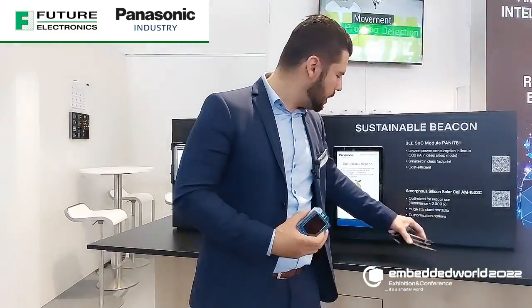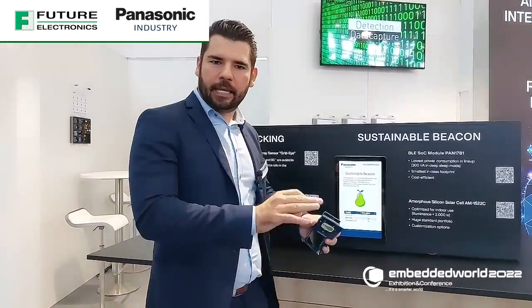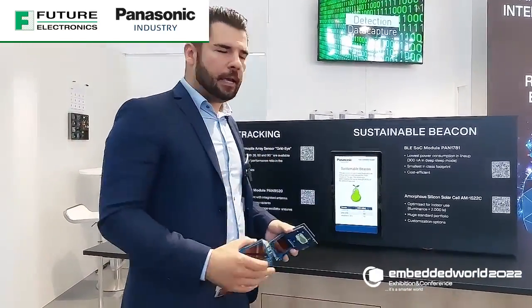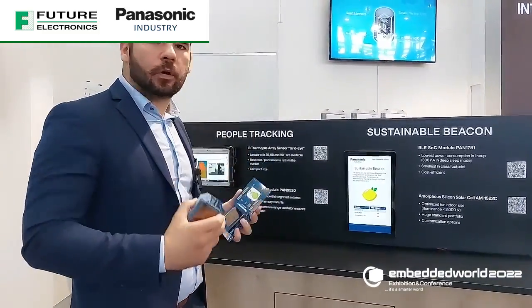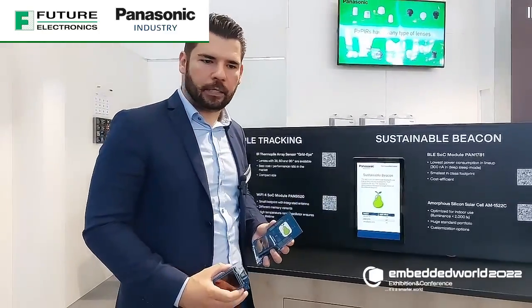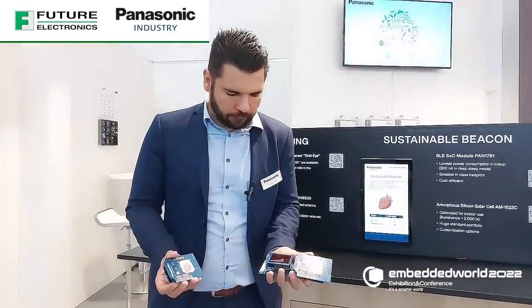What is happening right now is we have a scanner behind this wall, and it is scanning for the three beacons out there. The one with the strongest signal strength will then be displayed on the tablet.